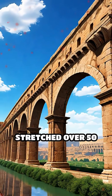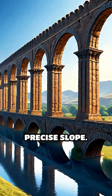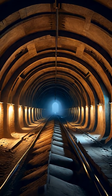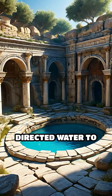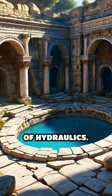Some aqueducts stretched over 50 miles, with arcades of arches soaring above ground to maintain the precise slope. Underground tunnels bored through hills required ventilation shafts for maintenance. Every detail, from settling tanks that filtered debris to distribution tanks that directed water to public fountains and baths, showcased a remarkable understanding of hydraulics.